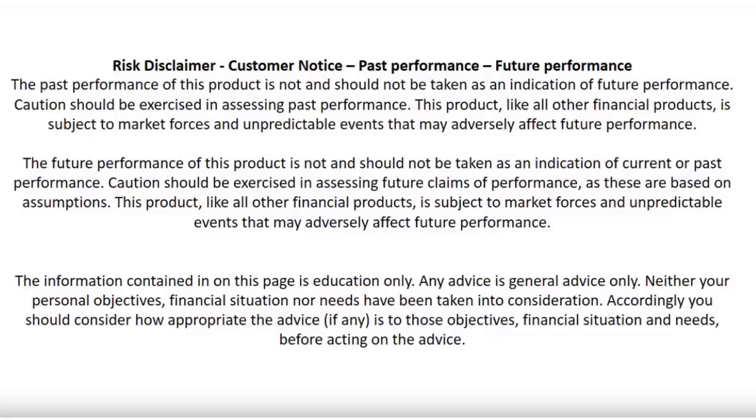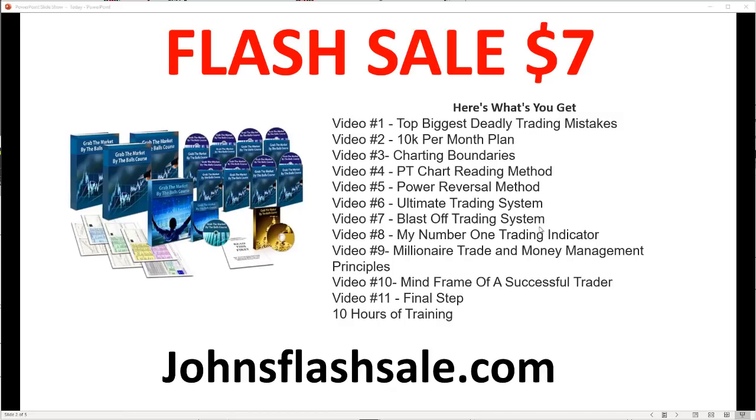Don't place a trade based on what you'll see in this video because there are no guarantees of making a profit in the market. It takes a long time to become a good trader, so this video is just to educate you to become a much better trader.